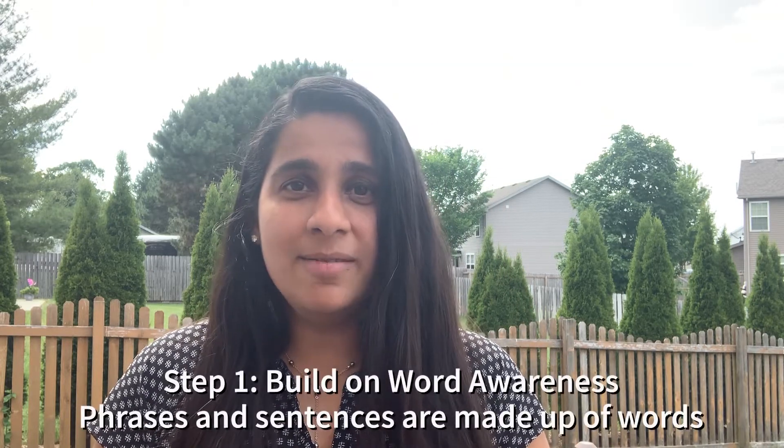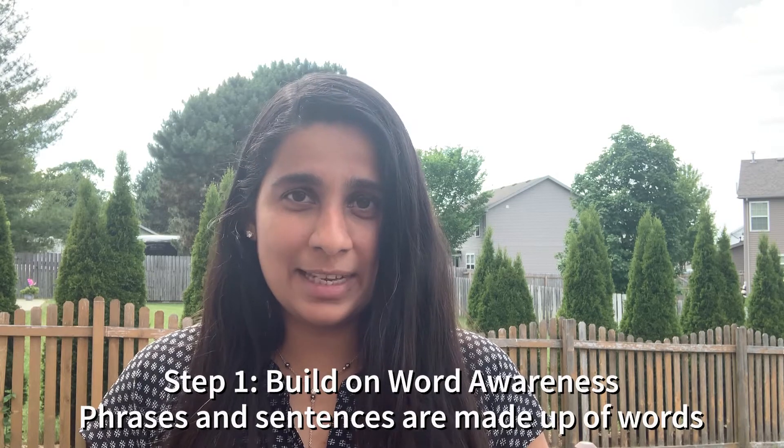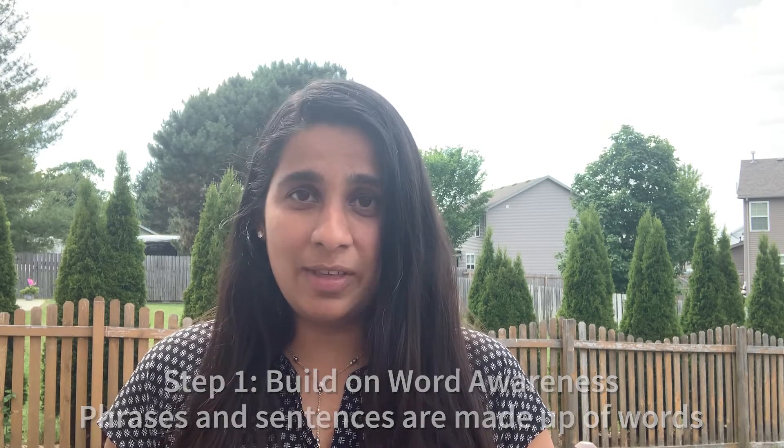So for your first activity today, let's focus on word awareness and really working through that to build on those phonological skills. To introduce your child to phonics, step one: build on word awareness. How do you do that?